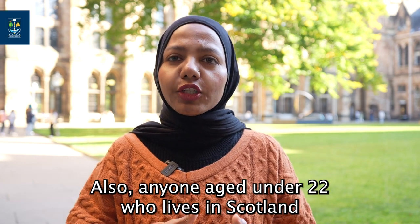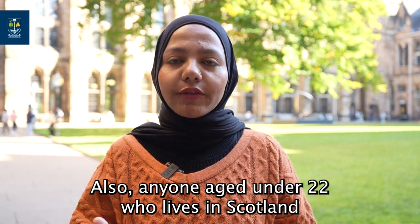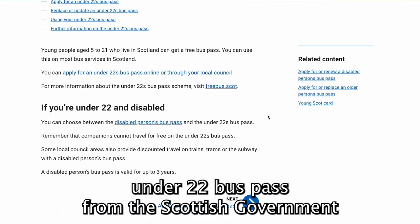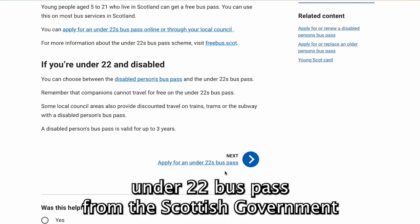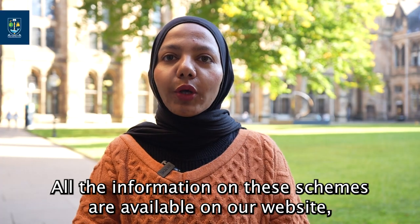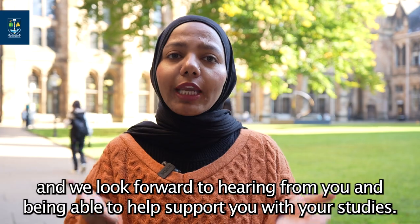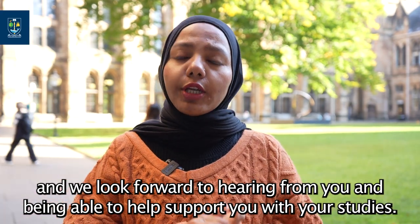Anyone aged under 22 who lives in Scotland for at least six months a year can apply for a free under-22 bus pass from the Scottish Government. All the information on these schemes is available on our website and we look forward to hearing from you and being able to help support you with your studies.